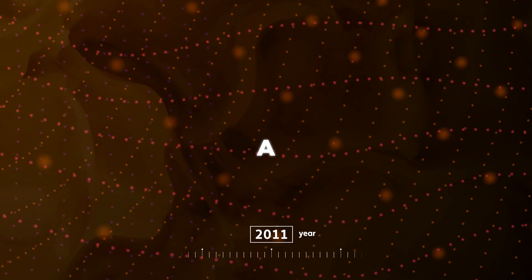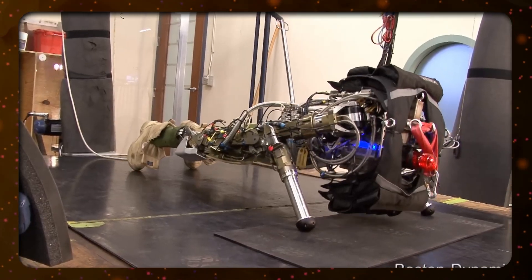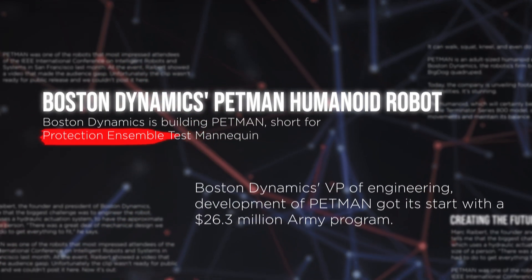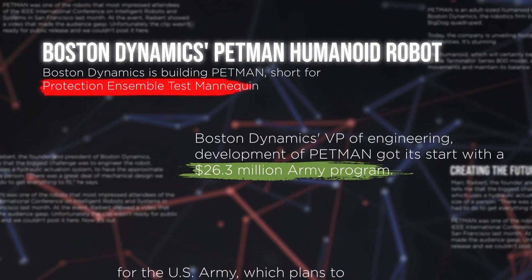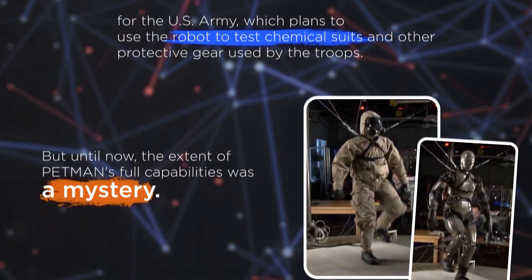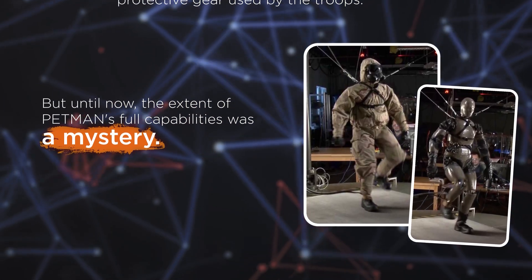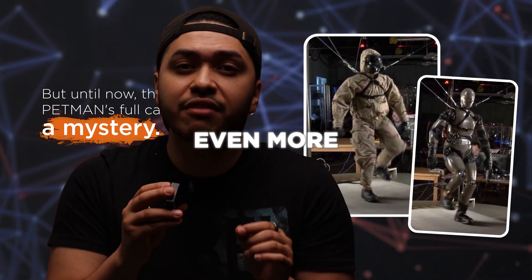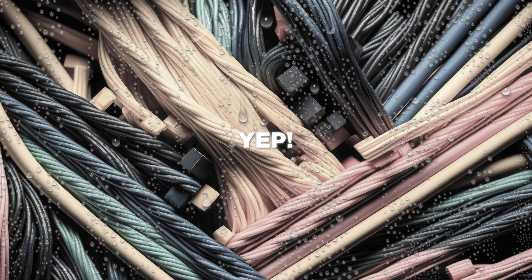In 2011, Petman received a huge upgrade and could walk, squat, and even do push-ups. Petman, which stands for Protection Ensemble Test Mannequin, was developed for the US Army to test chemical suits and additional protective gear used by troops. It had to move just like a real soldier, and to make it even more human-like, it could also change its skin temperature and even sweat.